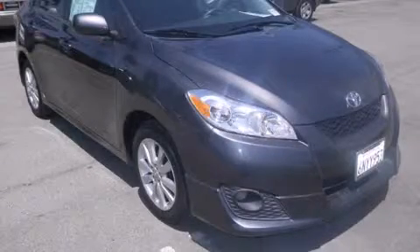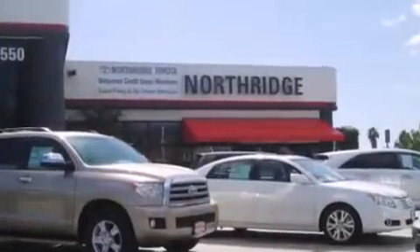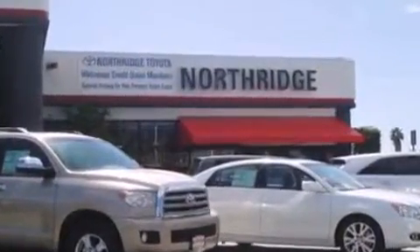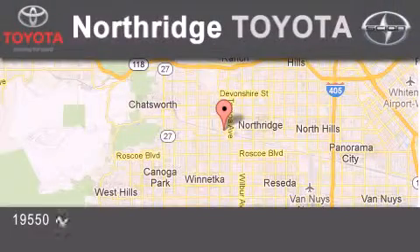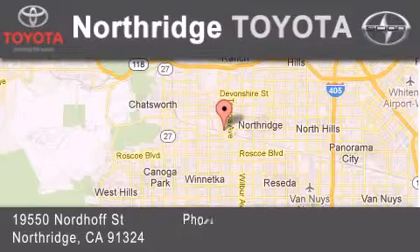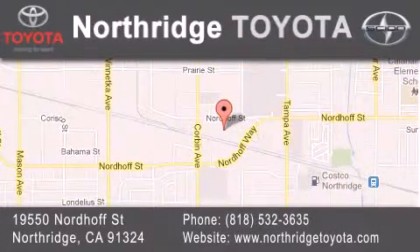Call now to find out how you can own this breathtaking vehicle. Thank you for considering Northridge Toyota for your next vehicle. If you have any questions, please visit our website, give us a call, or stop by our dealership, located at 19550 Nordiff Street in Northridge, across the street from Northridge Fashion Center.